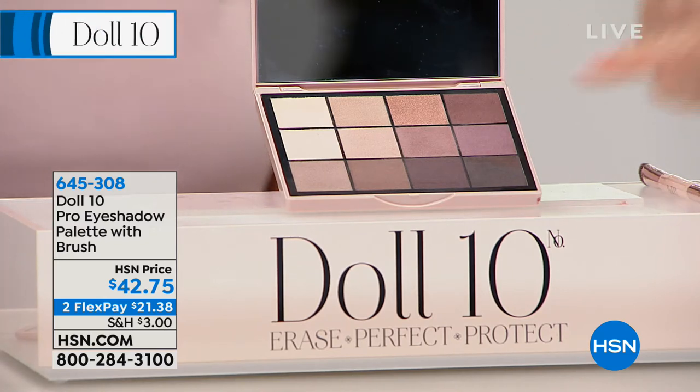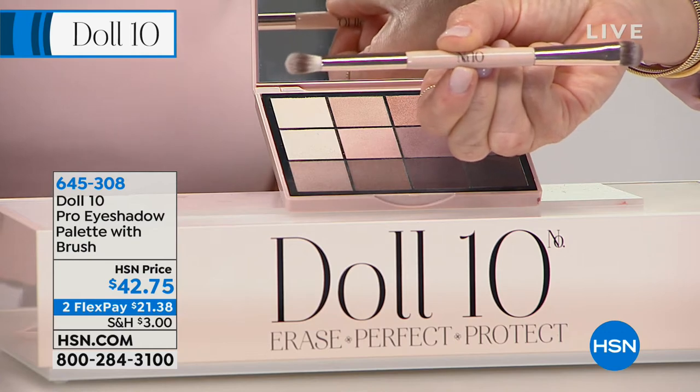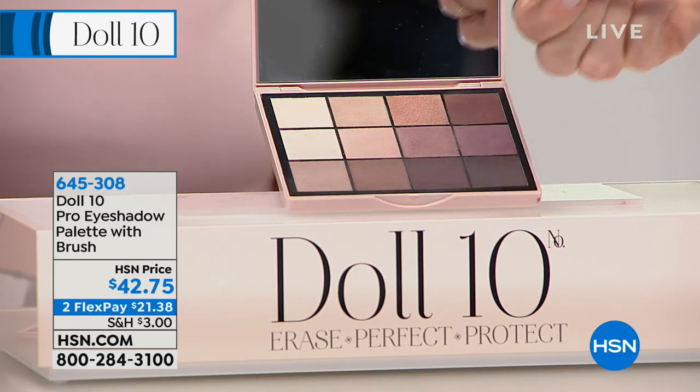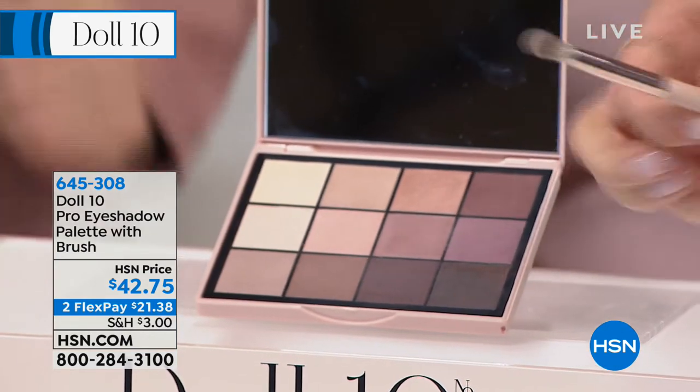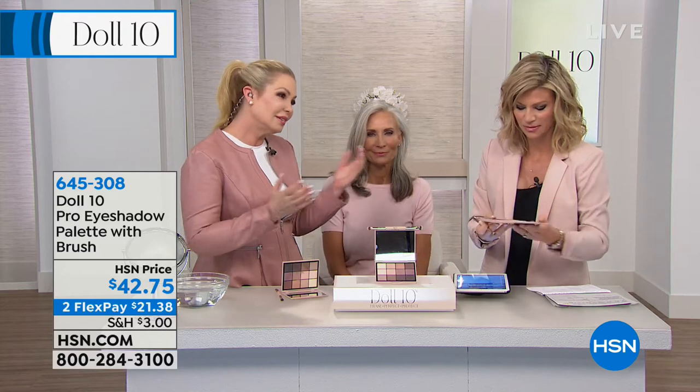The most wearable, gorgeous palette — I have the burgundy shades today. This is stunning, made in Italy. You receive the dual-ended brush so it's easy to do the contour in your eyes — all for $42.75. So silly! When these 800 sell out, that's it. This is a limited edition — never to return. We do an amount of palettes and then they go away, and then we do different palettes.